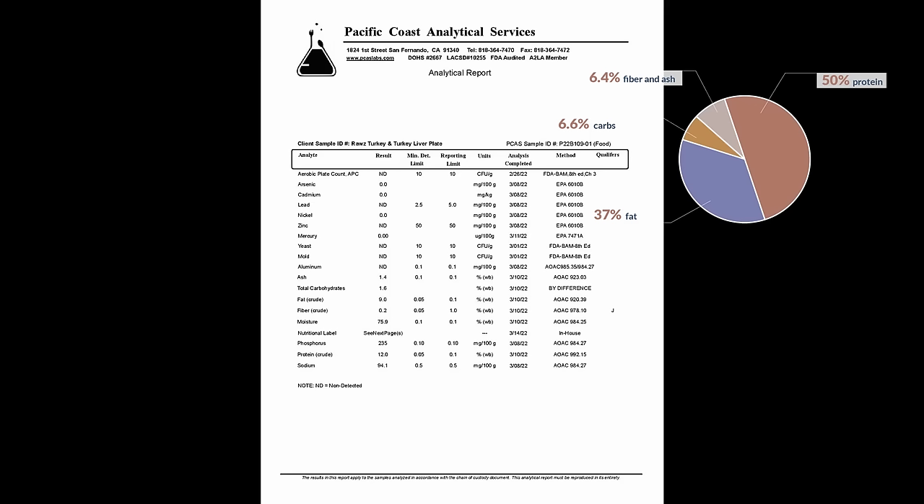Converted to a dry matter basis, the food is 50% protein, 37% fat, and just under 7% carbohydrates on a dry matter basis. I'm also not seeing any presence of bacteria, mold, or yeast, as well as any heavy metals that could possibly be harmful to your cat. Overall, it just seems like a really good brand, and I'm excited to share it with all of you.